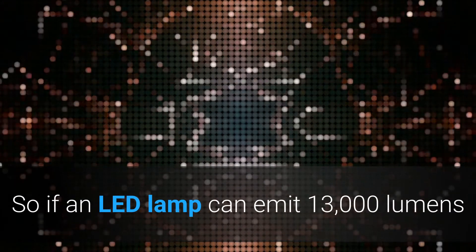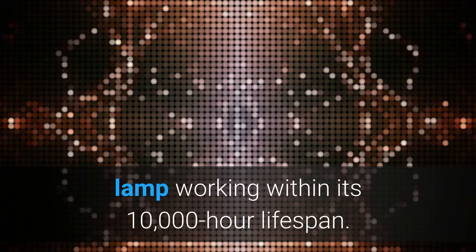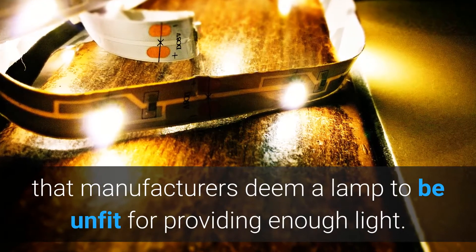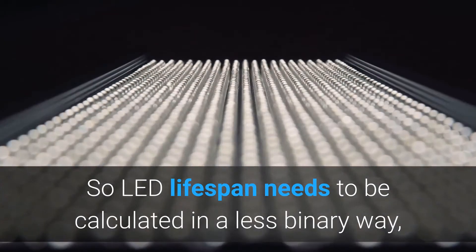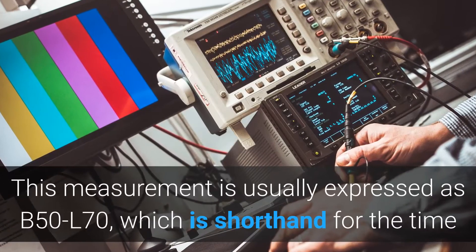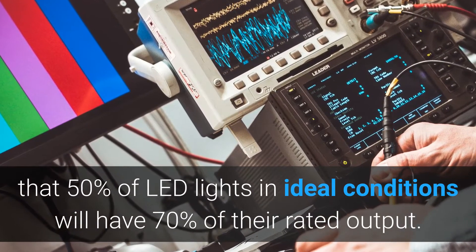So if an LED lamp can emit 13,000 lumens and it slowly degrades to only emitting 9,100 lumens, that's still within the time frame of an LED lamp working within its 10,000-hour lifespan. It's only when it gets below 70% of its full brightness that manufacturers deem a lamp unfit for providing enough light. LED lifespan is therefore defined as the point at which luminosity has reached 70% of initial output, and this measurement is usually expressed as B50L70.